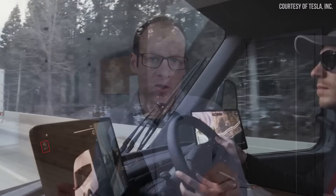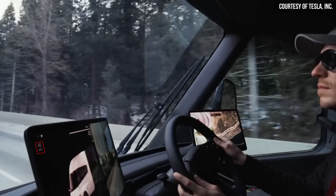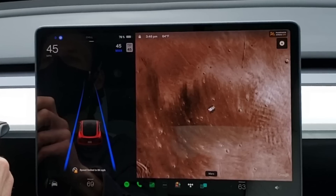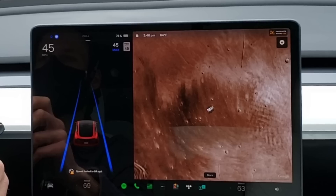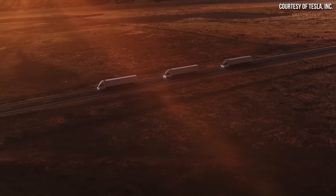Just because the Tesla Semi doesn't have auto steer and Autopilot, it doesn't mean it doesn't currently have traffic-aware cruise control. I do believe it has traffic-aware cruise control — there is an indicator on the far left side of the screen that says '42 max,' which ordinarily shows the max speed set for traffic-aware cruise control. I do believe the Tesla Semi currently has advanced driver assistance features, and I believe Autopilot and potentially full self-driving will be enabled in the future. But the current version does not appear to have Autopilot.